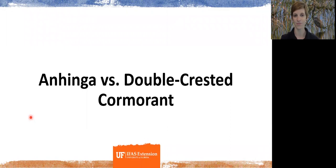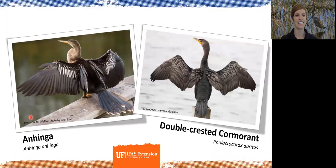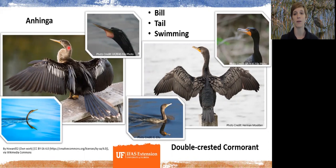Our next comparison is the anhinga versus the double-crested cormorant. The anhinga is on the left and the double-crested cormorant is on the right. Before getting into birding, these two looked like the same species to me. The first thing to look at is the shape of the bill: my colleague James Stevenson says you can remember the A in anhinga like the A of their bill — it's a very sharp, pointed beak — contrasting with the thick, curved, hooked bill of the cormorant. Anhingas tend to spear their prey, while cormorants grasp theirs.